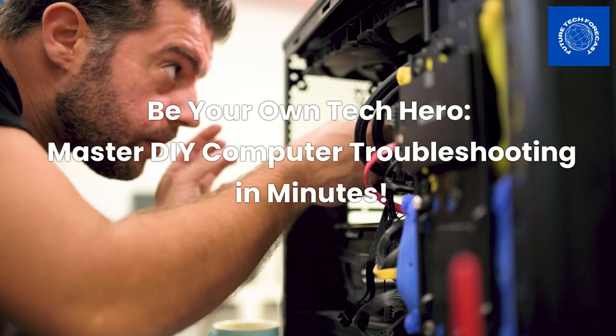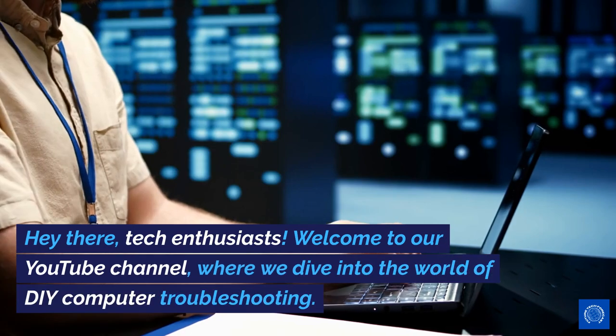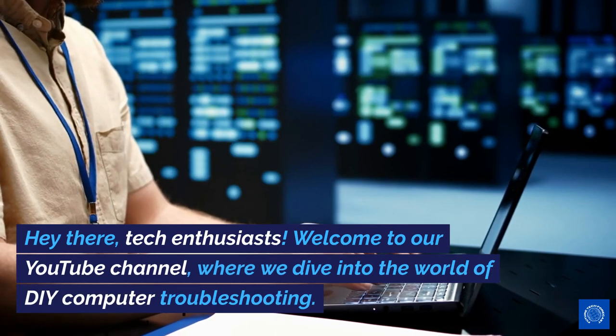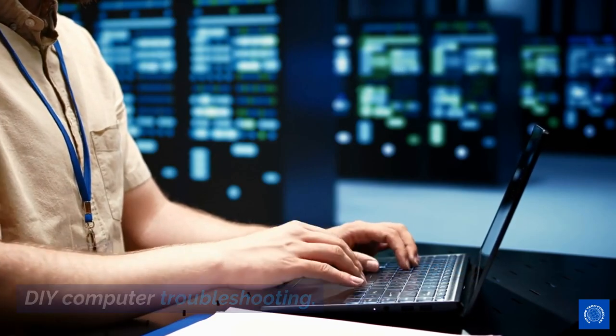Be your own tech hero. Master DIY computer troubleshooting in minutes. Hey there, tech enthusiasts. Welcome to our YouTube channel, where we dive into the world of DIY computer troubleshooting.